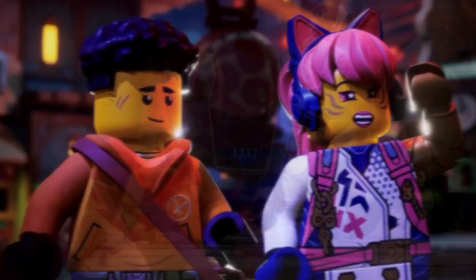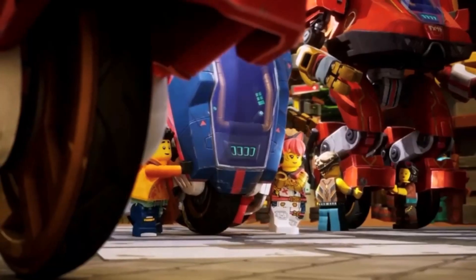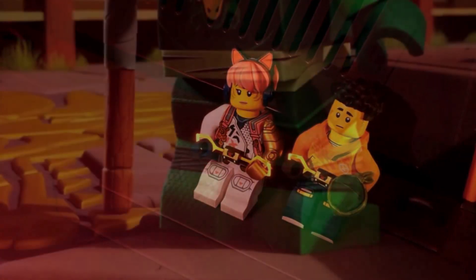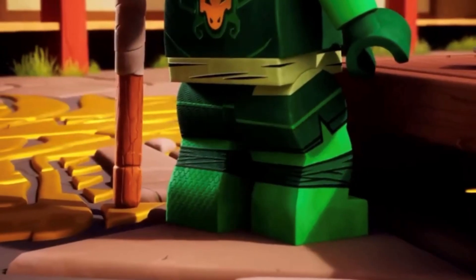Ninjago just kind of seems like it's a little bit delayed for some reason. But still, we do have some early images — link in the description. I'm going to wait until we actually get the final images before I talk about them in great detail, so I hope you guys understand.